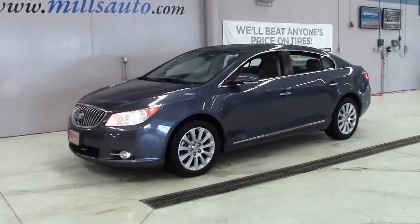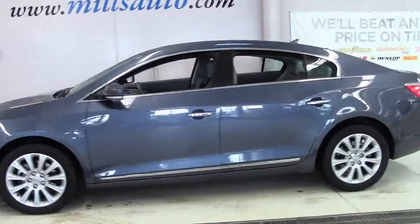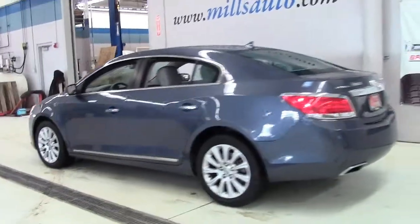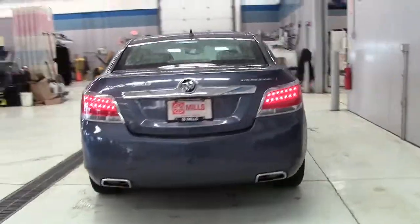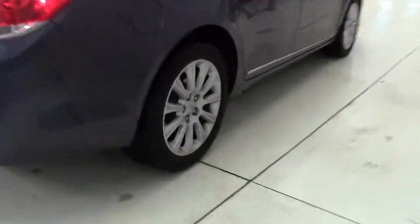This is the 2013 Buick LaCrosse front-wheel drive leather sports sedan, in Atlantis Blue Metallic with chrome grille and trim, fog lamps, 17-inch aluminum mag wheels, and gray leather interior with woodgrain accents and rear cargo net. Stock number 4U130063.